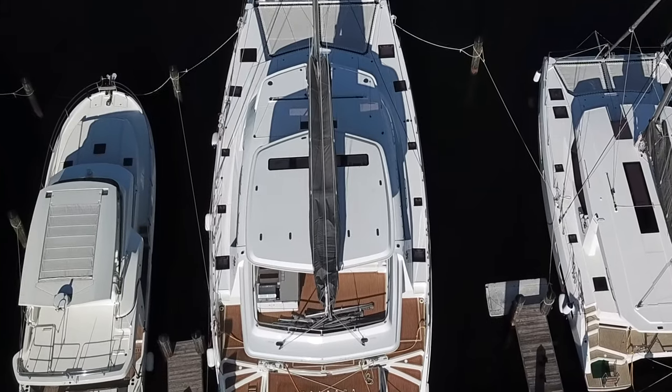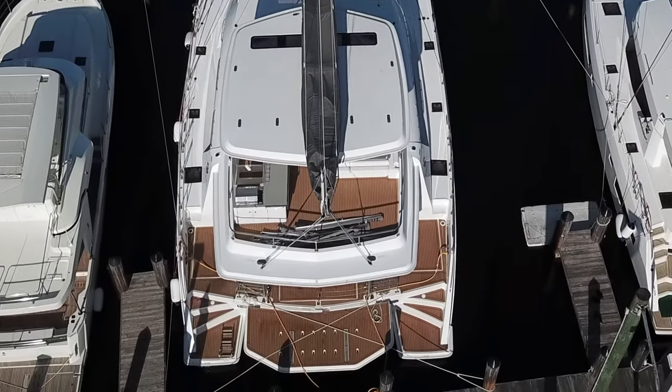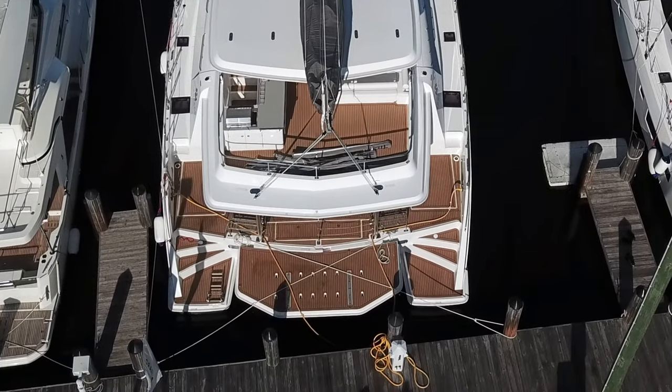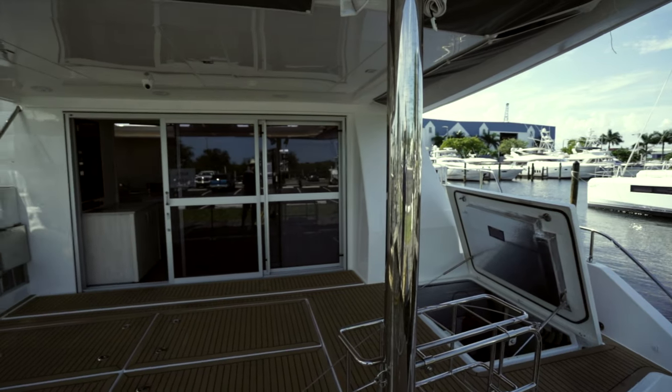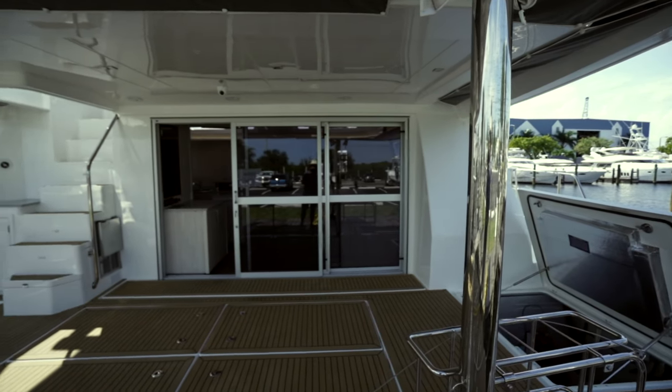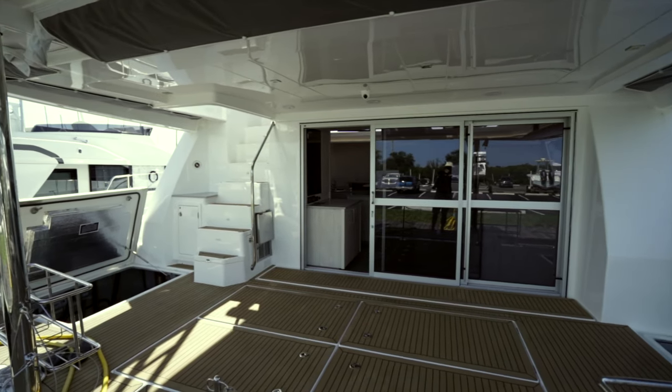From back here you can see the tender lift, which will lift about a 12-foot tender. Over on your starboard engine space and coming into view is your port side as well — four large lockers, so there's tons of storage on that aft deck.